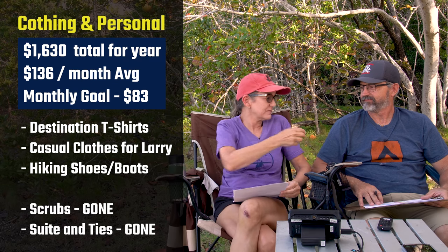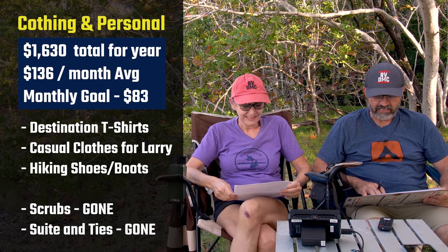Clothing and personal items: $1,630, or $136 a month. Part of this I blame on Larry — he quit his job and used to live 24/7 in scrubs, so he didn't have much regular clothing. And I'm still going to get my t-shirts! Our new budget is $83 a month, partly because he does need to build a wardrobe now that the suits and scrubs are history.